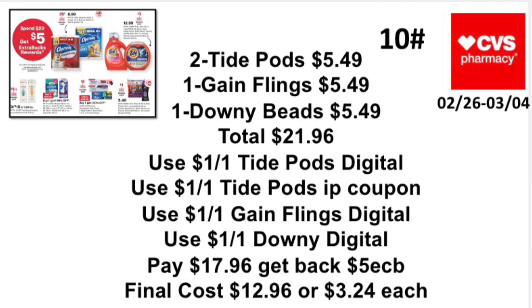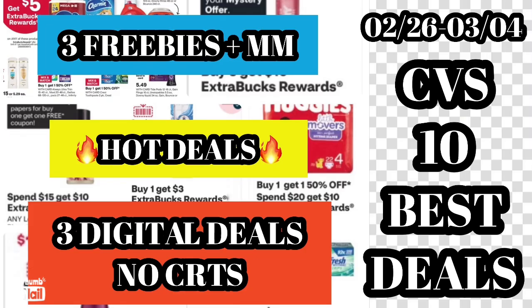Reminder: the new rebate on Tide, Downy, and Bounce starts February 26th, so be mindful that you need to stay over $20. If you want to do that scenario, you'll need to add another product at $5.49.